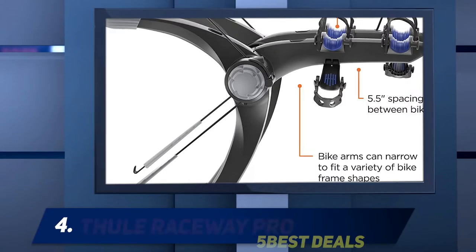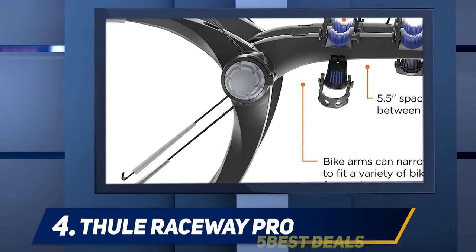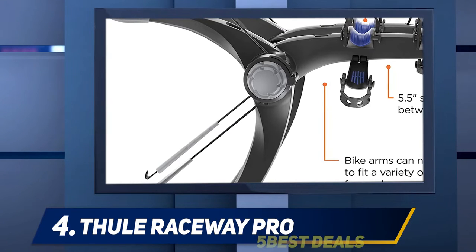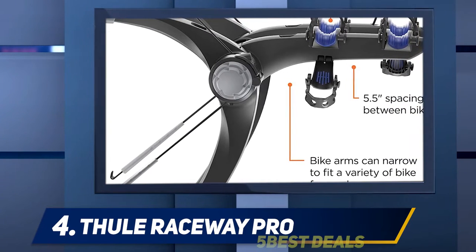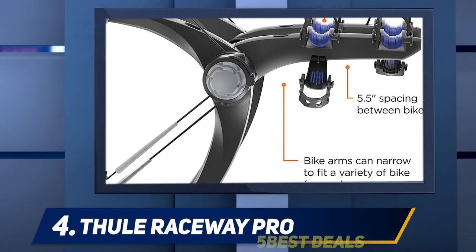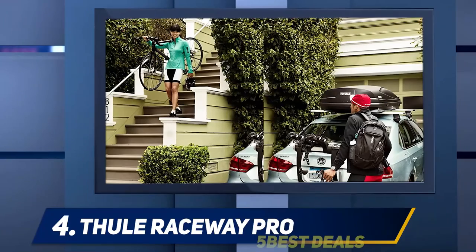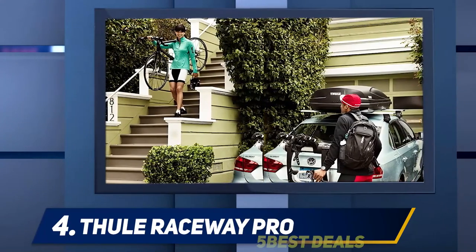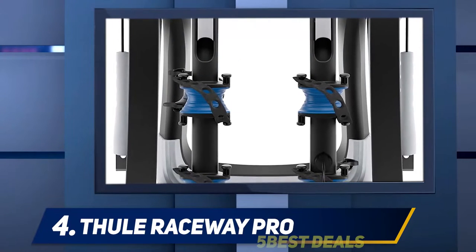At number four, the Thule Raceway Pro. In order to keep the rack lightweight for easy transportation and storage, it has been made of stainless steel. This light and durable material allows easy clamping of the rack onto the spoiler of the car. The rubber bushings on the extendable arms are wear-resistant and offer a secure grip on the cycle and spoiler.